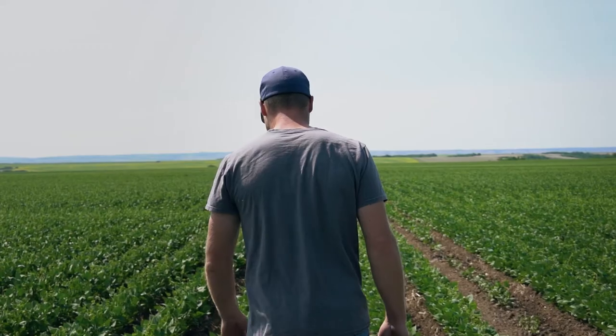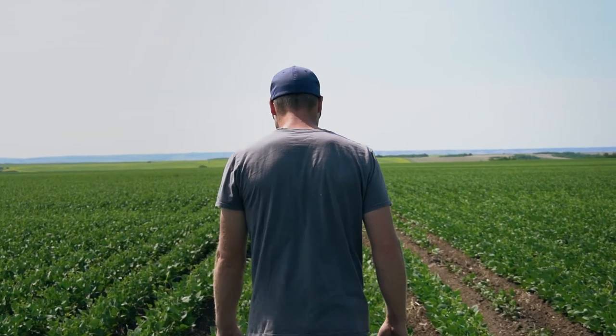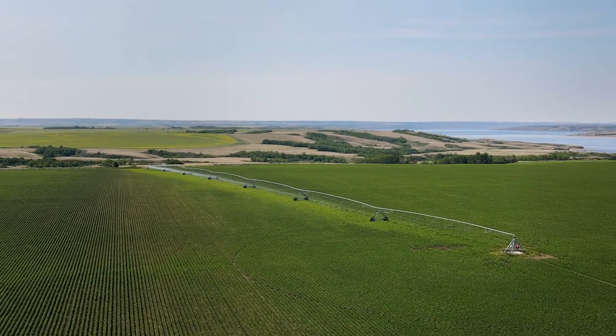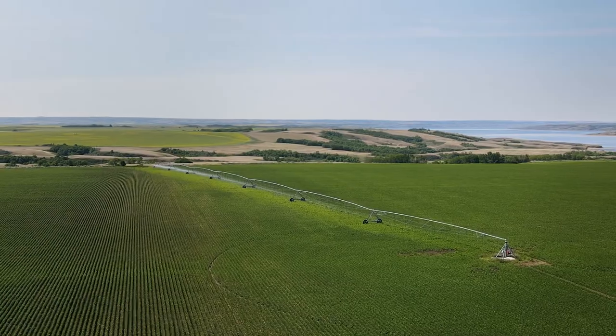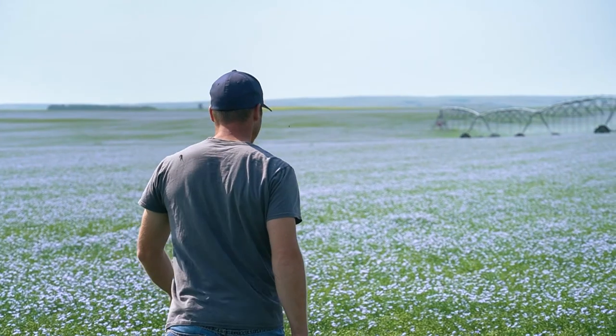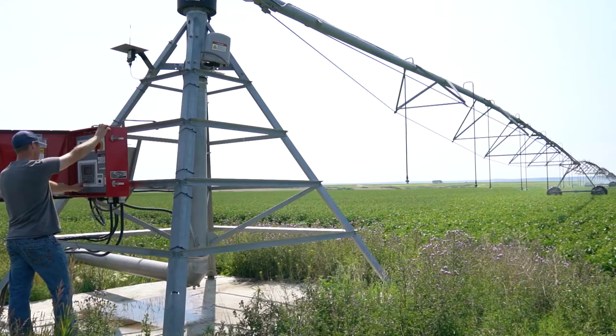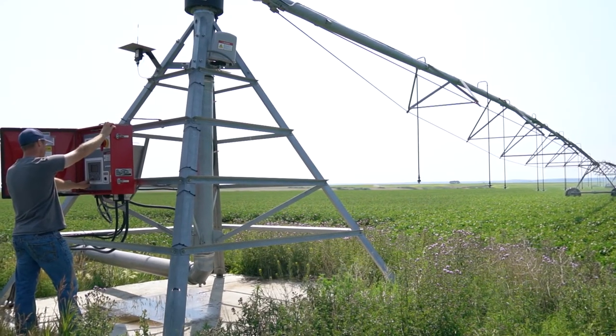On a typical year under irrigation we'll see anywhere from 30 to 50 percent bump in yield. Obviously that has to do with the agronomy and the type of conditions that were presented in a year between heat and length of the season. Without irrigation, our crop will be struggling big time. Because most of our farm is dry land production, I can definitely see the difference. It's been a massive difference and I estimate we'll probably be over a 50 percent increase in production because of the irrigation.